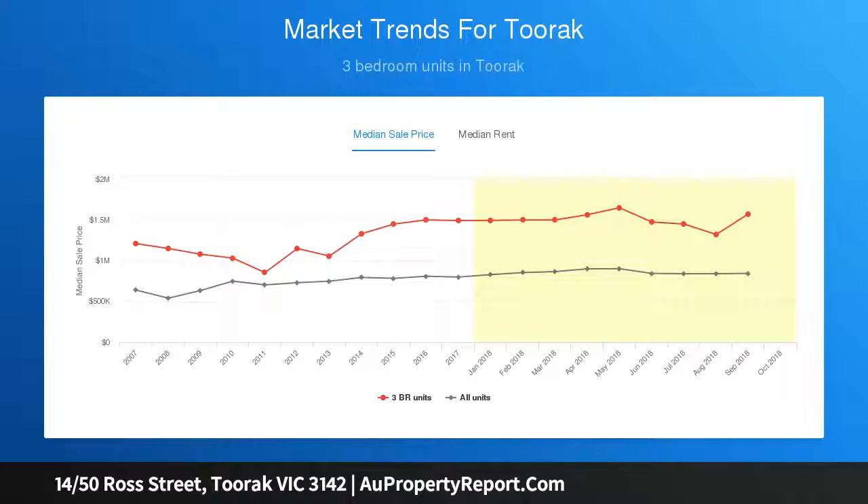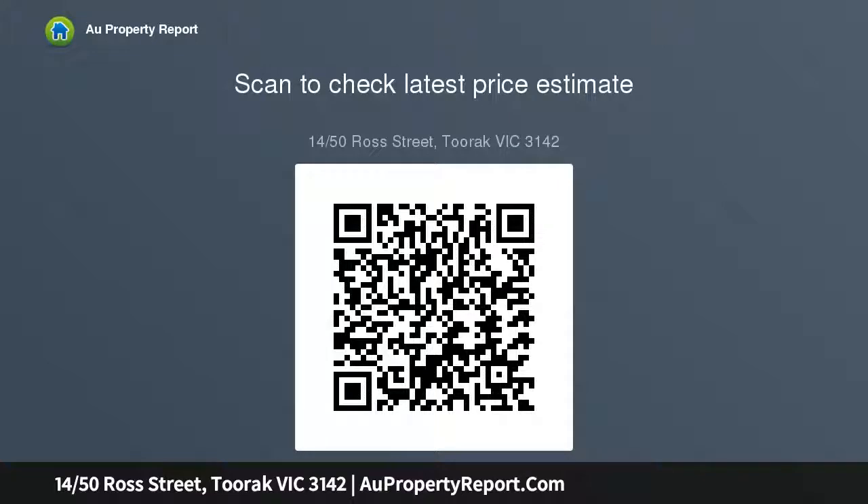A grand entrance lobby leads to the expansive lounge room, separate kitchen with smeg appliances including a dishwasher, a dedicated dining room and a versatile bedroom. The stunning master suite with walk-in robe and en-suite is accompanied by a further bedroom with built-in robes, a lavish central bathroom and...